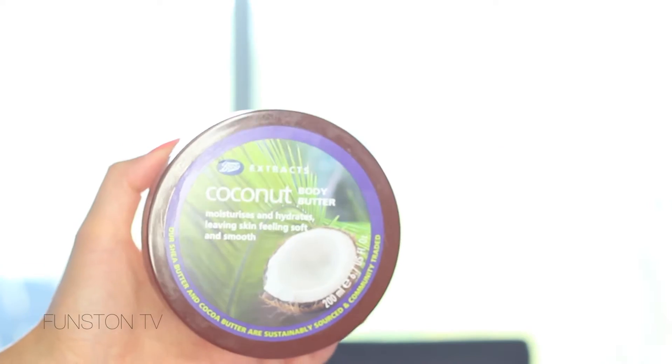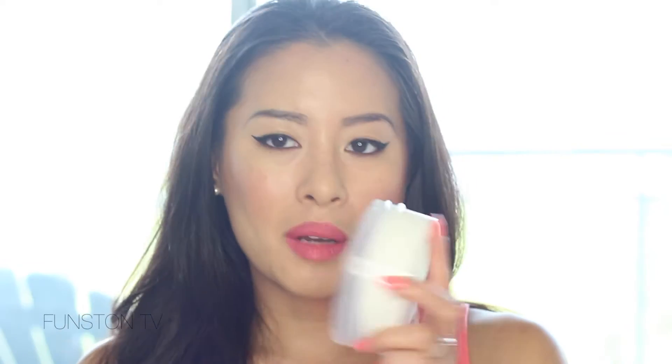Then I got this body butter from Boots — I think it's a brand from the UK but they have it in Target. This is the coconut body butter. I already used it yesterday and it smells so good. I'm obsessed with everything coconut-smelling. It's really thick but super moisturizing, and the smell really lingers — my sheets still smell like coconut today. I think it's going to be really perfect for the colder months coming up. The format is 6.7 fluid ounces, 200 milliliters, so it's a pretty decent size.